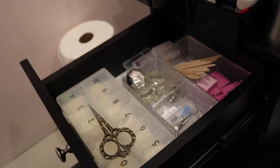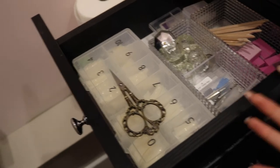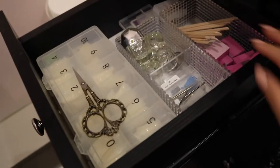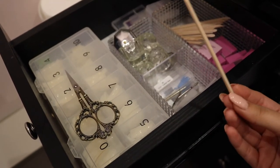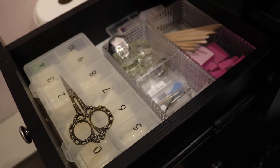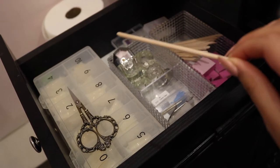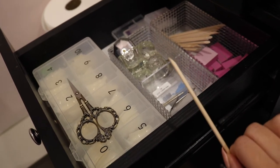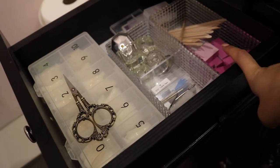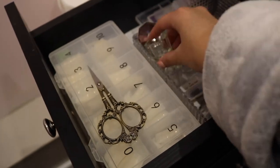Moving on to this first drawer — it's probably one of my most-reached-into drawers because it has some really necessary things. I have my cuticle pushers — I used to use metal ones but sanitizing them was such a hassle, so I switched to orange wood sticks and I really like them a lot better. They're disposable, which is really nice. I also have my buffing blocks, which are also disposable since I like to use one thing per client.